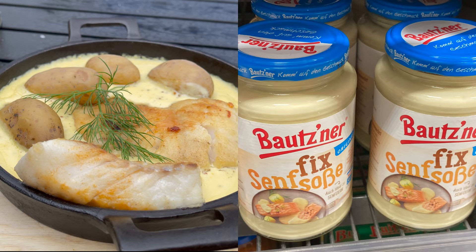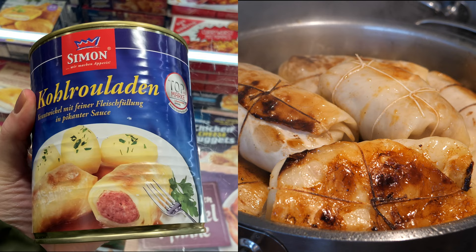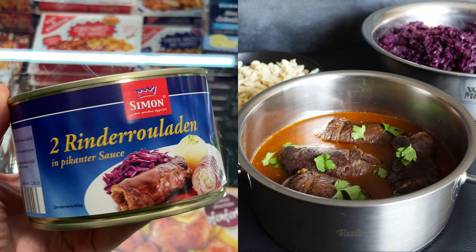They also had many products from the company that produces mustard from Bautzen — not only the mustards but also a mustard sauce, as you can see on the screen. I also found cabbage rolls in a jar, beef goulash in a jar, and — wait for it — beef rolls in a jar. What a shame we didn't buy them; I would love to know how they taste.